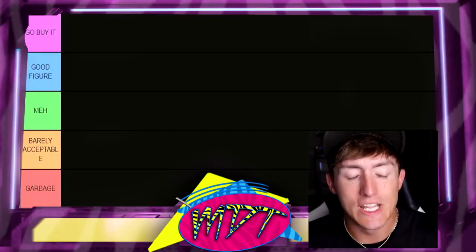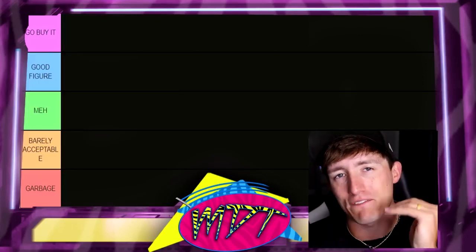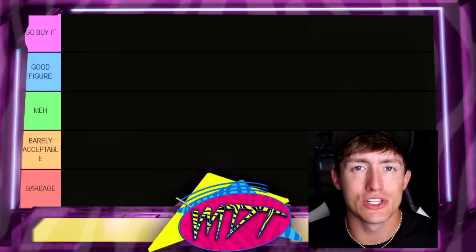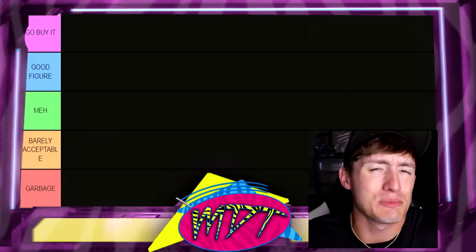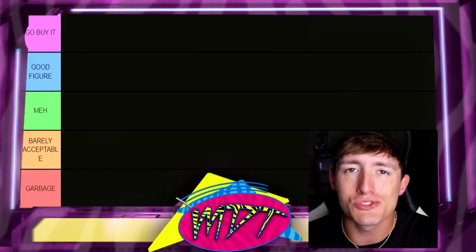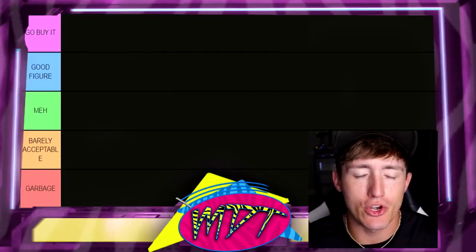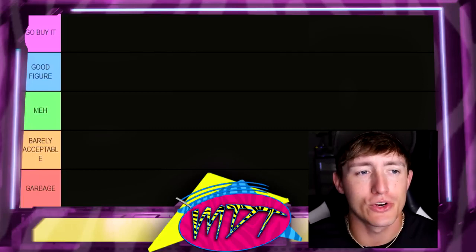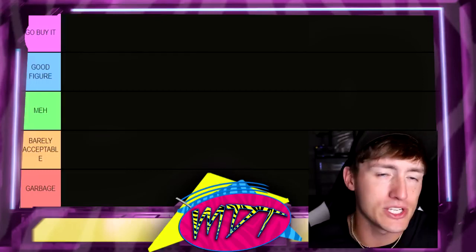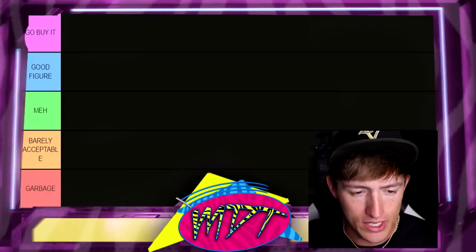Next up we have Barely Acceptable. If something's in Barely Acceptable, it means that it has one quality keeping it from the very bottom — maybe a good head sculpt, maybe it poses around nice, maybe it has a good attire, or comes with a really cool cloth goods accessory. That one thing is keeping it from the bottom tier, which is the Absolute Garbage. If you're in the Garbage, it means you don't really have any good things about your figure. You are the worst of the worst. Throw the figure out in the yard, man — get it out of my face. Don't like it whatsoever.